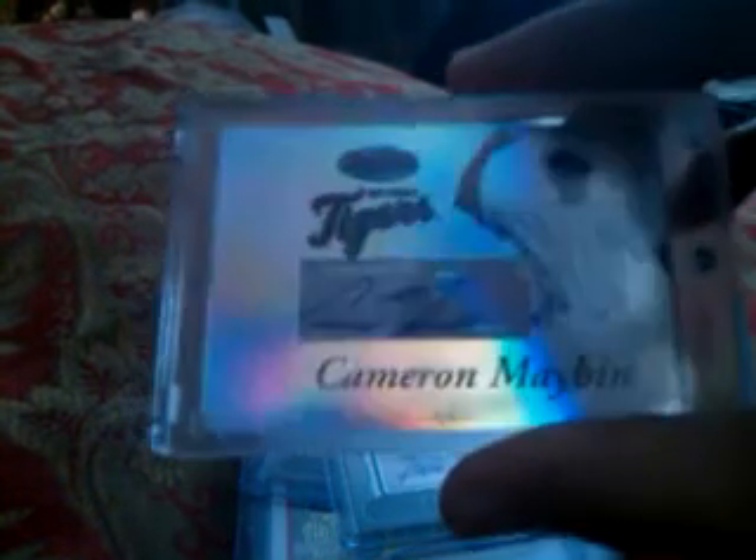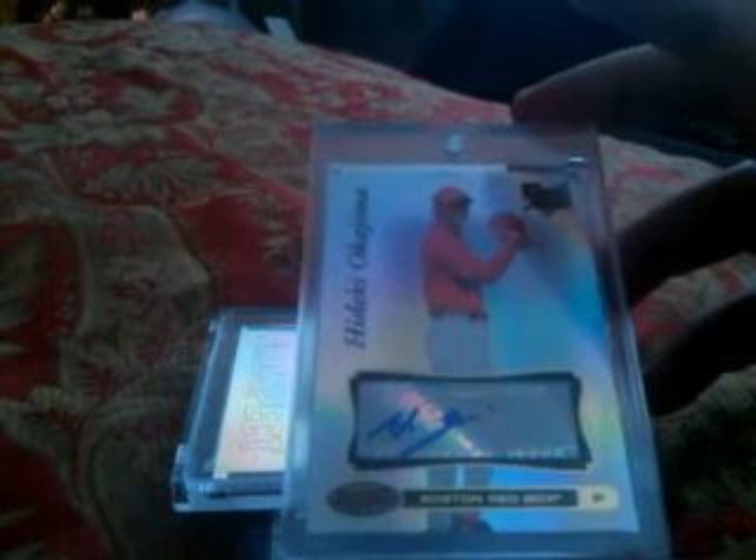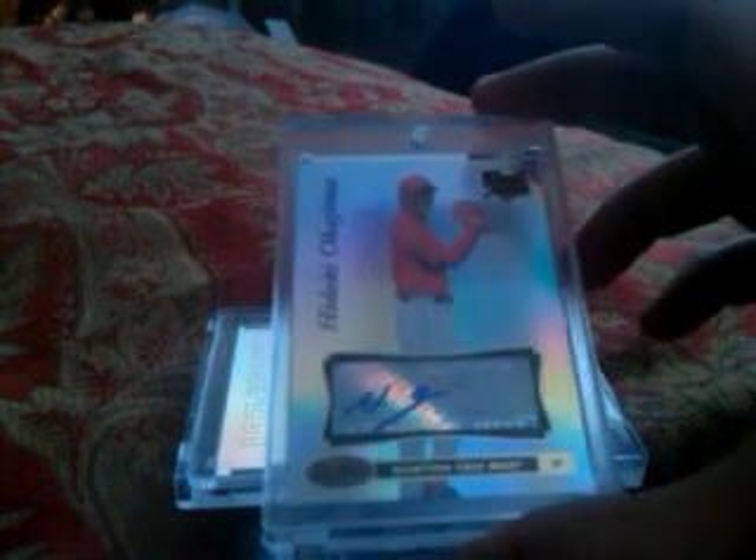Here's Cameron Mabin, prospects from the Detroit Tigers, Bowman's Best auto. And from the Boston Red Sox, Bowman's Best rookie card — Hideki Okajima. His signature is in English — some Japanese players have been signing in kanji, but that's an English signature.